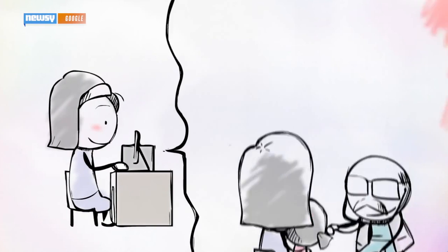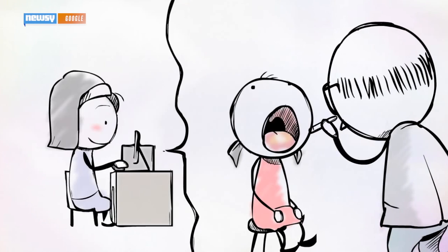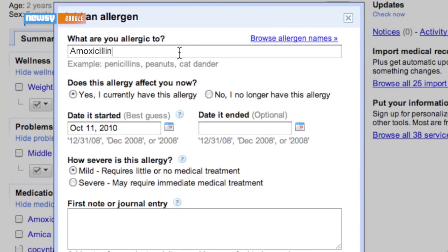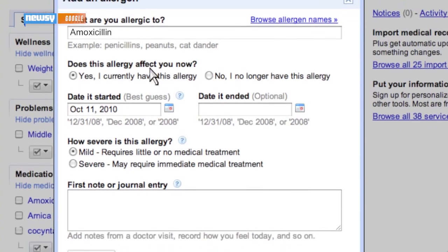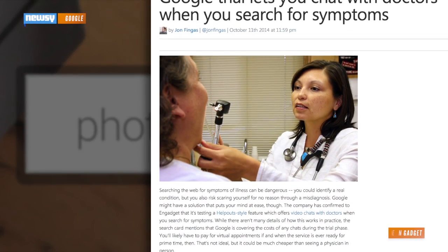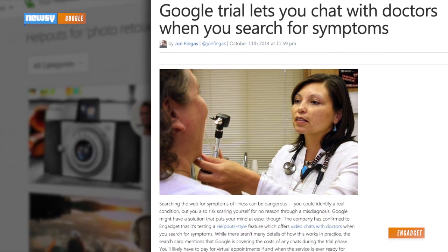This isn't Google's first foray into healthcare, either. The tech giant experimented with giving users a digital hub to manage health information with Google Health back in 2008. It was eventually discontinued in 2012 due to lack of use. In October last year, Google also revealed it was testing a doctor video chat service, similar to its HelpOut service.